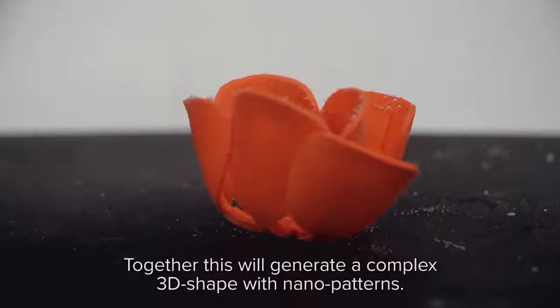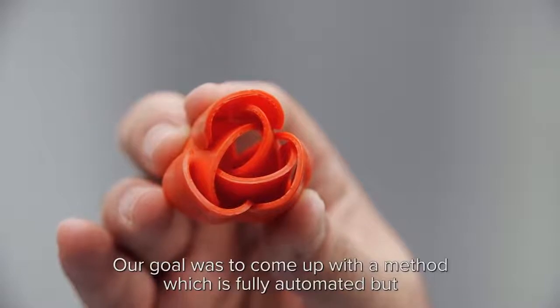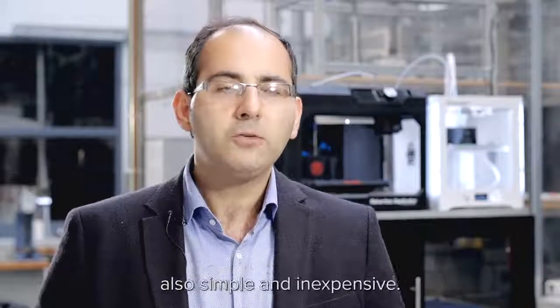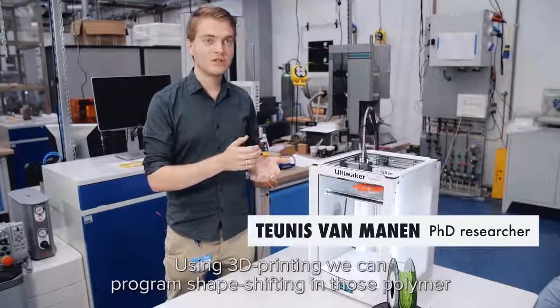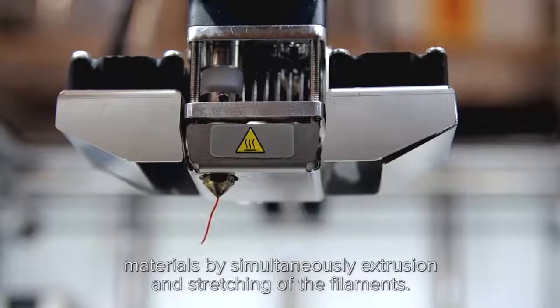Together, this would generate a complex 3D shape with nanopatterns. Our goal was to come up with a method which is fully automated, but also simple and inexpensive. Using 3D printing, we can program shape-shifting in those polymer materials by simultaneously extruding and stretching the filament.